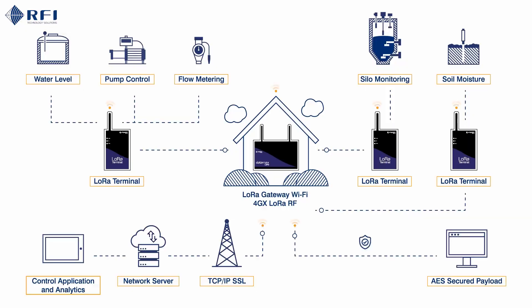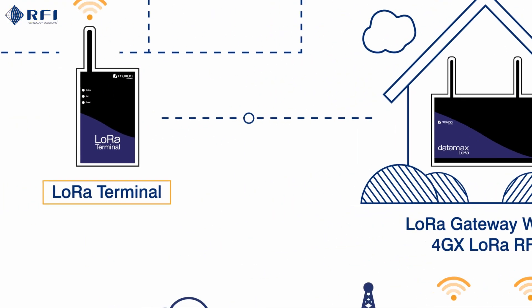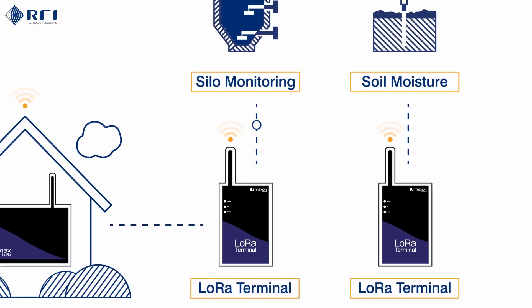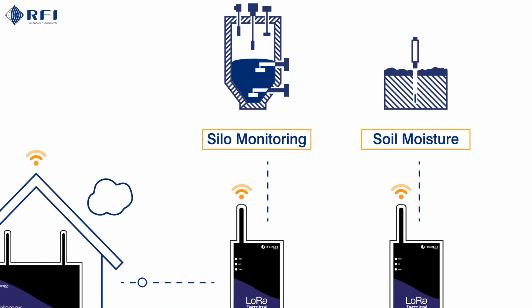An example of how LoRa can be deployed is a smart farm being managed and controlled by a single low-cost LoRa network. Water level sensors, pump controls and flow metering, as well as silo monitoring and soil moisture sensors are all measured and monitored and controlled at the farmhouse.